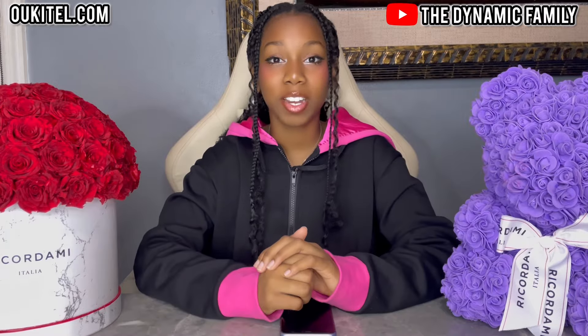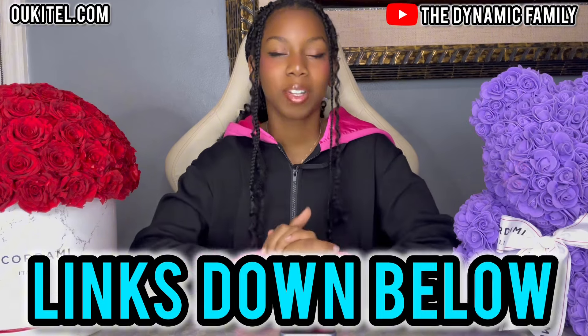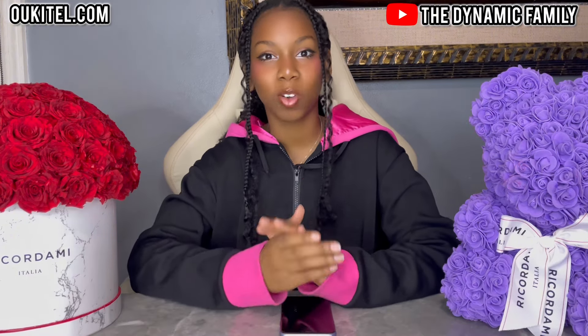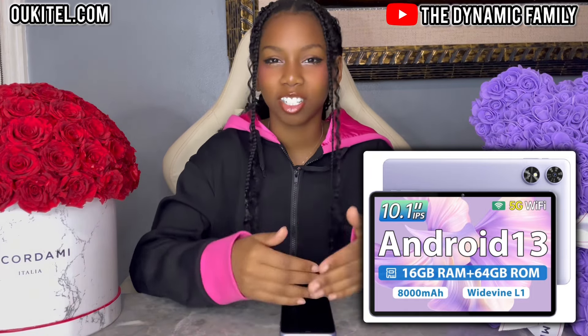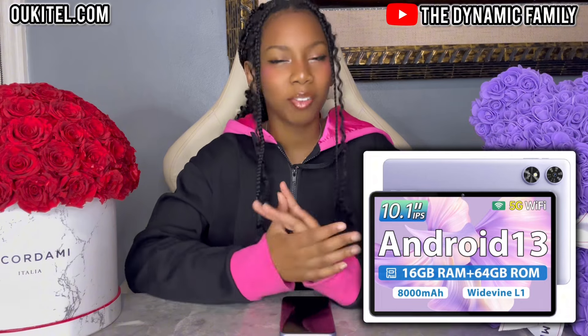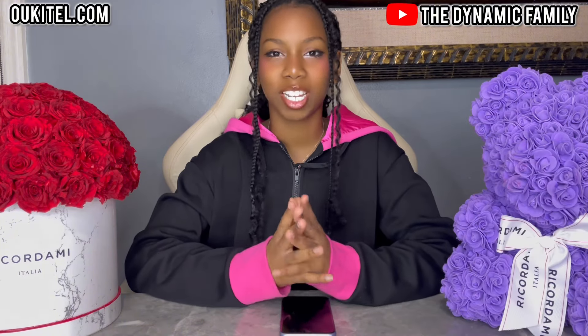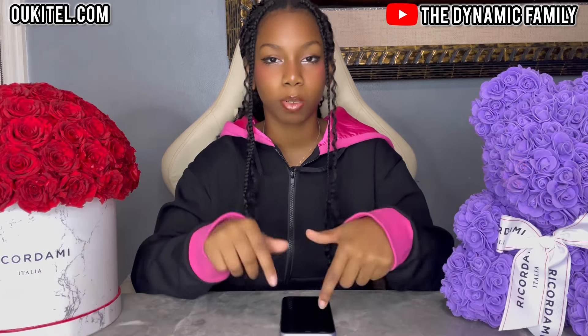You guys can go to the website right now, oketel.com, as well as the Amazon storefront. The link to both of those will be in the description box. I'm super duper excited because they actually sent us one of their OT6 series tablets, and I am super duper excited to show you guys — everyone loves getting new technology, a new tablet, a new iPhone, a new PS5, a new TV. So go to oketel.com; the link to the Amazon storefront will also be down below in the description box.